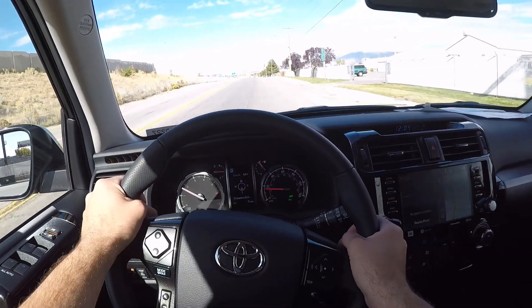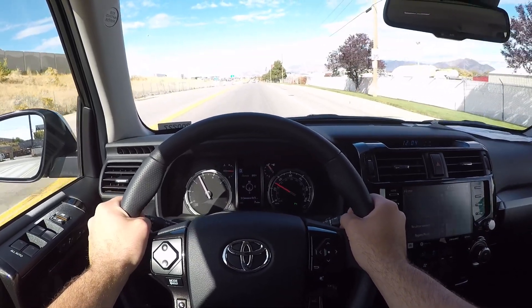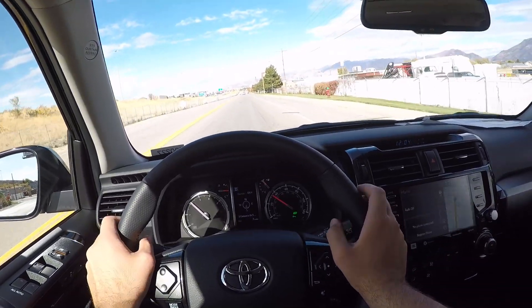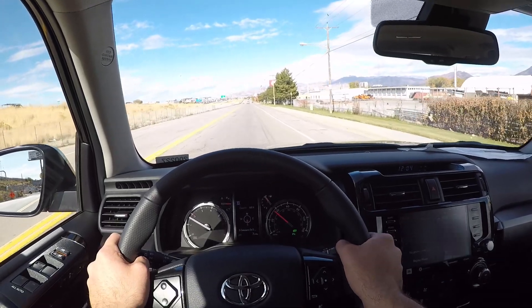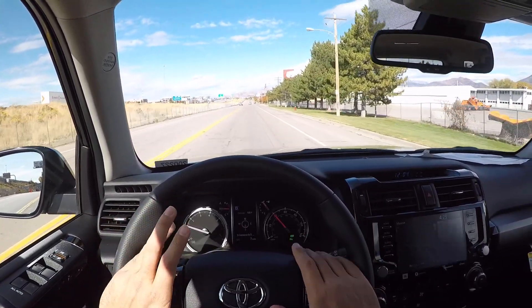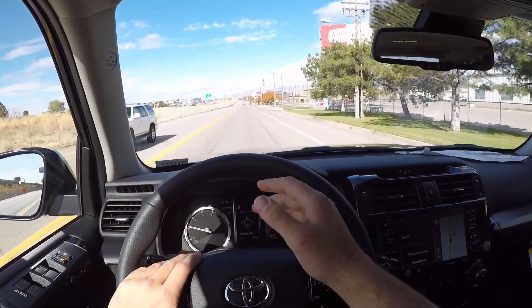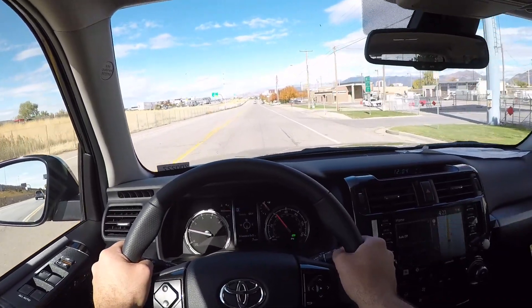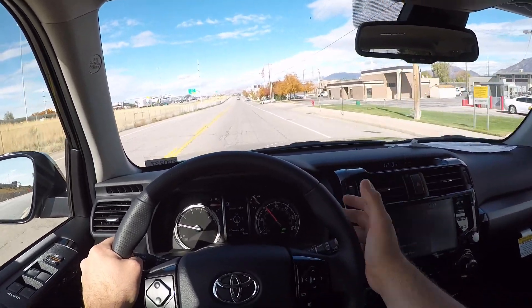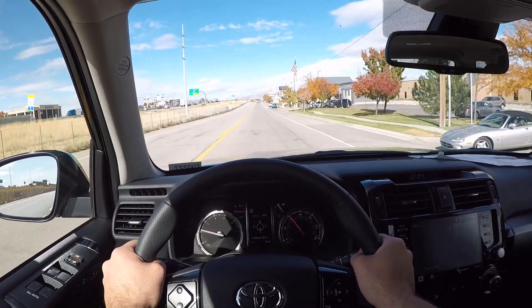Getting some acceleration from the 4Runner — it's enough power. I would never call this a powerful SUV by any means, but it's adequate. Something like a V8 would be awesome, or if they put in an 8-speed or 10-speed automatic — Lexus has a 10-speed and Toyota has an 8-speed, so I'm sure they could borrow something and put it in the 4Runner.